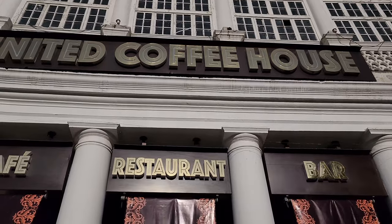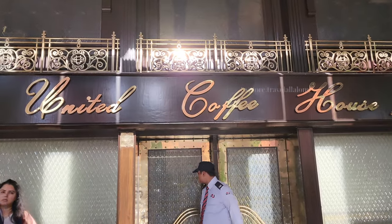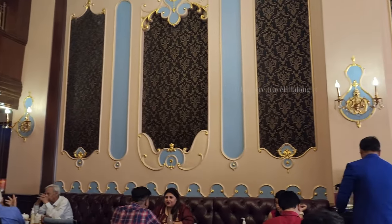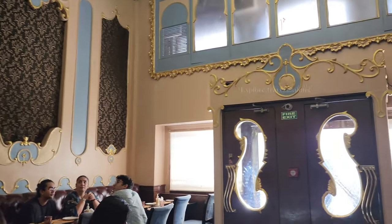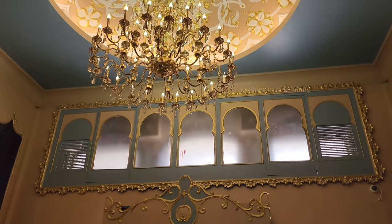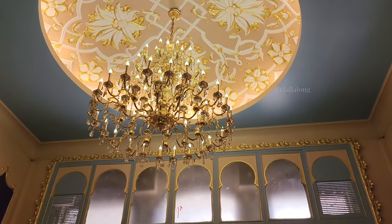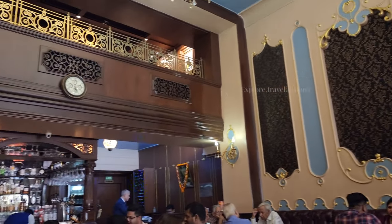Hello everyone, welcome back to my channel. I hope you all are safe at home. I am going to review the United Coffee House since 1942, which is in Connaught Place. The overall ambience has been given a lot of old British vibe because of the walls, chandeliers, and the wooden work.